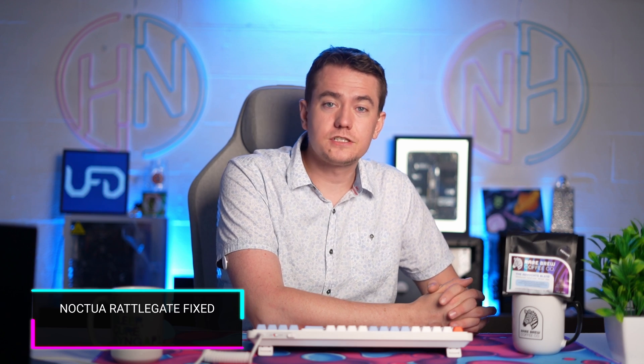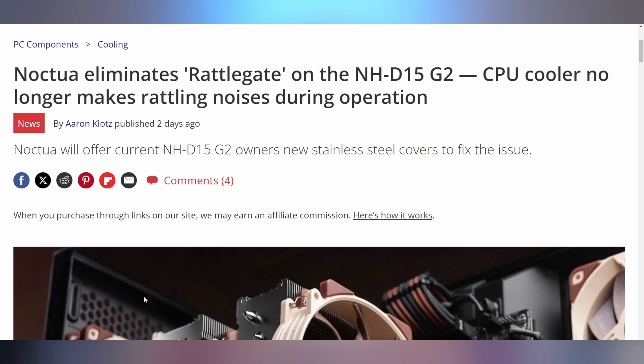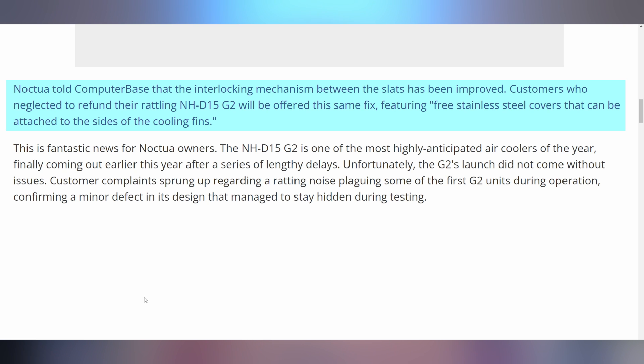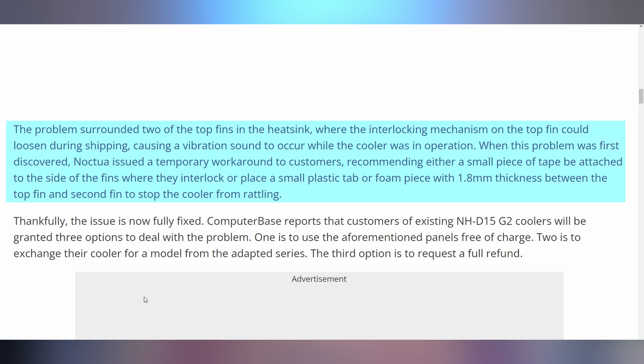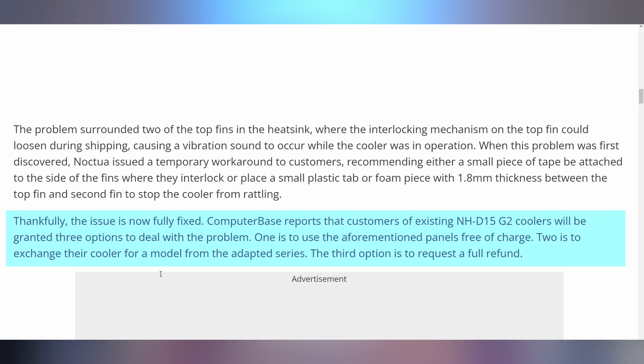In case you want to cool one of those CPUs, the Noctua NHD15 G2 came out recently but had a rattle. The metal on one of the heatsink fins started to vibrate against the tower, causing rattle gate issues. Noctua said they were going to fix this, and now they've come up with a solution. All models of the G2 shipping from now will have the rattle fixed. If you've already purchased a G2, you can request a free stainless steel cover from Noctua to stop the rattle.